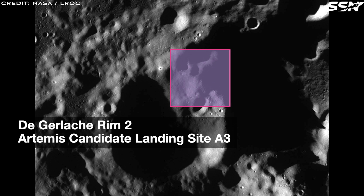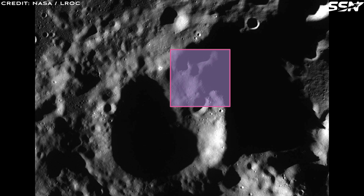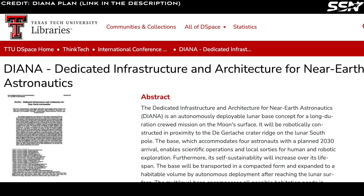Transported in a compact form, the base will autonomously expand into a habitable volume after reaching the lunar surface. This multi-level facility will cater to all habitation needs, featuring private and communal spaces, technical support systems, and a greenhouse for food production.